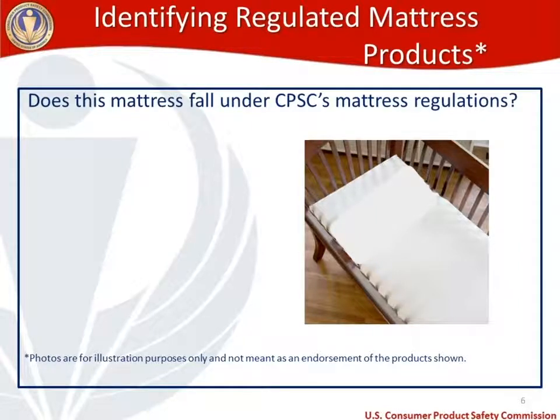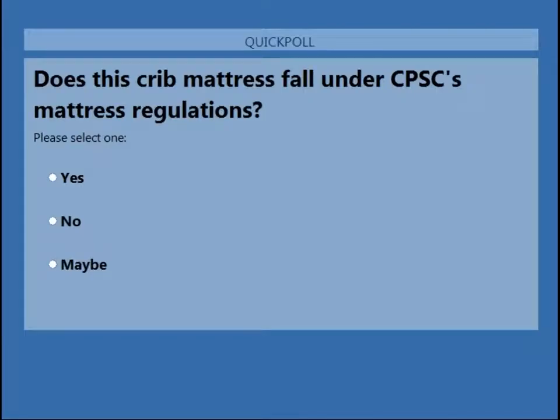Now we're going to move into the interactive polling section. I'm putting up a picture of a crib mattress. The question is: does this mattress fall under CPSC's mattress regulations? I'm going to give you guys just a second to look at that crib mattress and think about whether or not it falls under the CPSC mattress regulations. You have the ability to submit your answers — yes, no, or maybe.